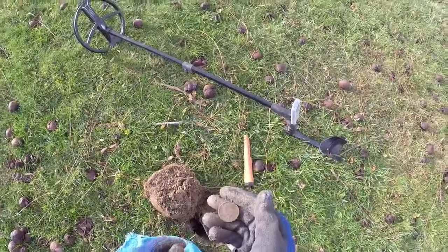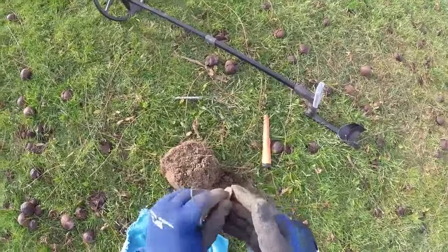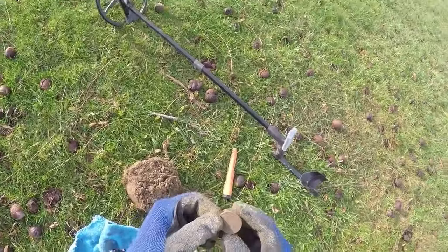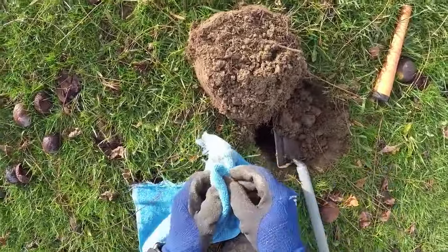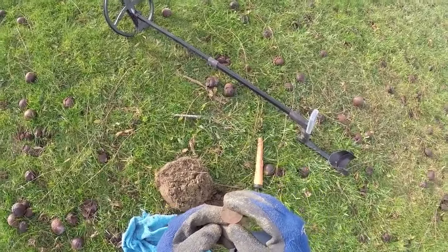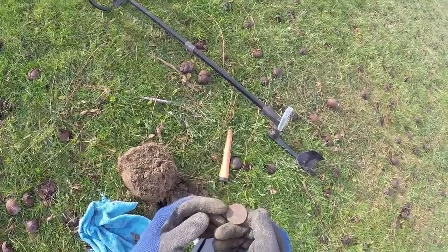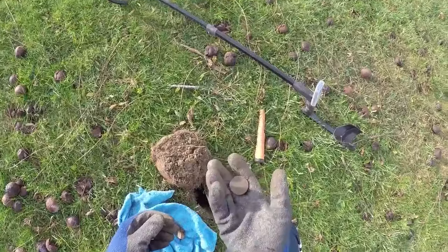Beauty, look at that — it's a 50 cent piece. I thought that was going to be a large cent. I see Kennedy on there. 1974... 1976. It's a bicentennial — 1776 to 1976. Bicentennial 50 cent piece. That's cool. Definitely a first-time dig for me. It's light too — neat.